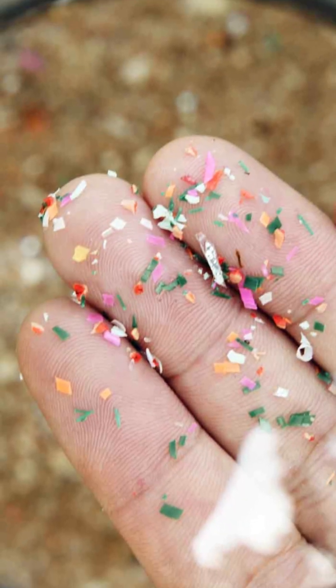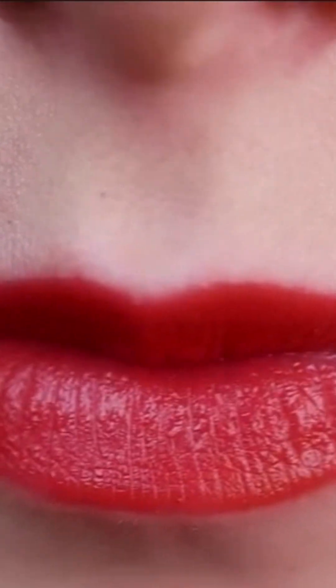One gram of gum can release 100 to 600 microplastic pieces. If someone chews 180 pieces a year, they could swallow around 30,000 plastic bits. Most plastic comes out in the first eight minutes of chewing.